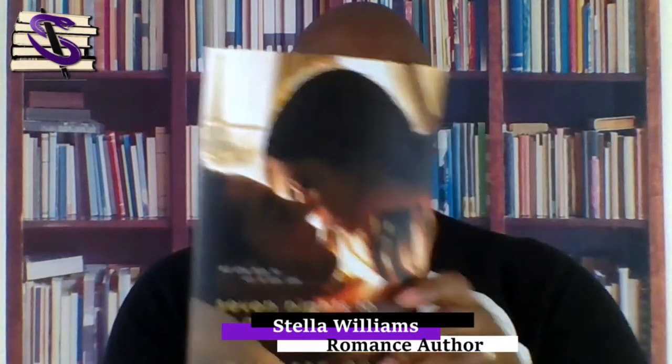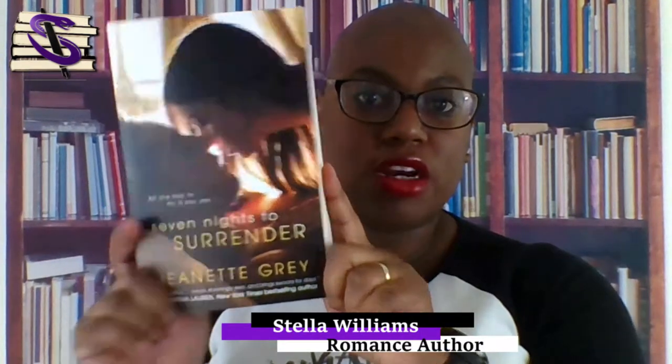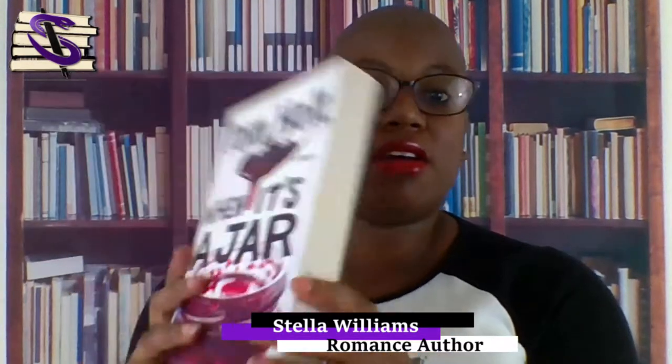I got this one — Jeanette Gray, Seven Nights of Surrender — paperback, brand new, one dollar. And Tom Holtz, What's in a Jar? I just really like the cover and it sounds like a pretty hilarious book. I haven't read this one yet. Also paperback, also a dollar.